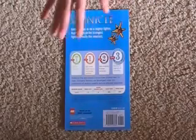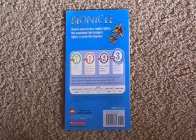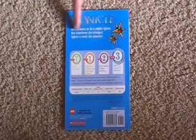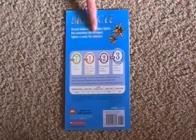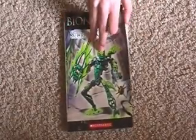$3.99 US. Okay, Lego. The back says: Gresh wants to be a mighty fighter, but sometimes the strongest fighting is really the smartest. Okay, that just basically gave away the whole book, but we're gonna go inside first.